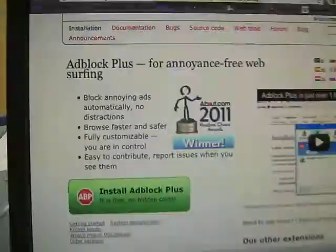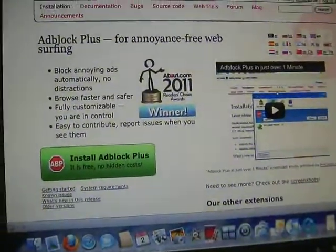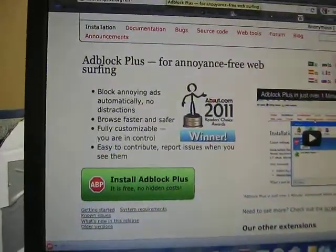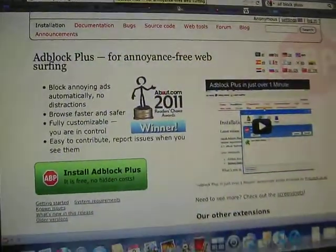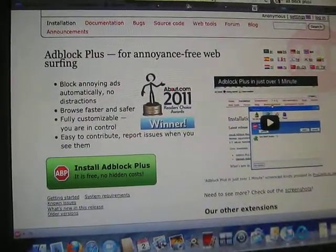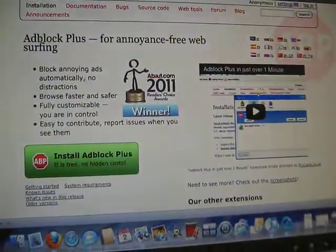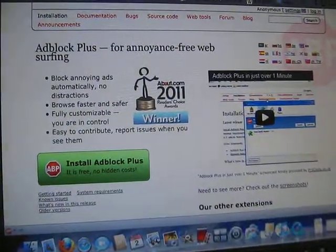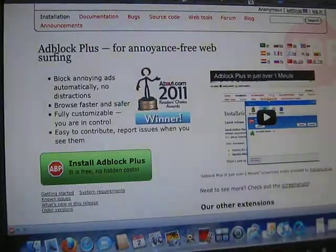Adblock Plus — I'll bring up the screen there, and I simply clicked on this tab here, that installed, and I haven't had one commercial. It's been really great. This video is to bring attention to Adblock Plus, and I couldn't be happier.